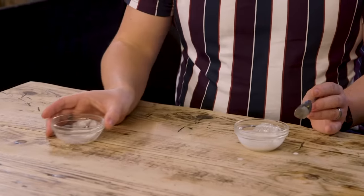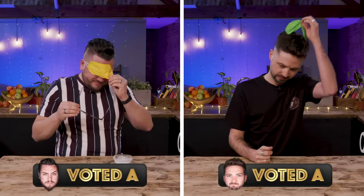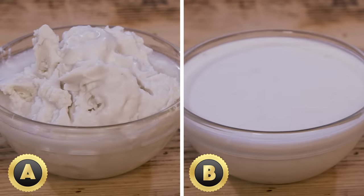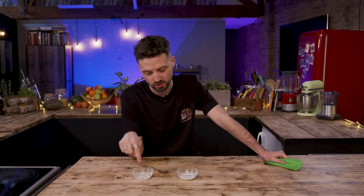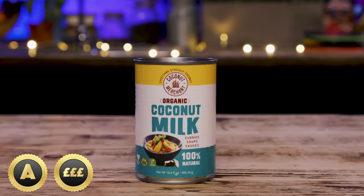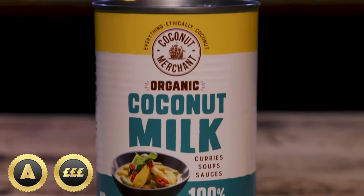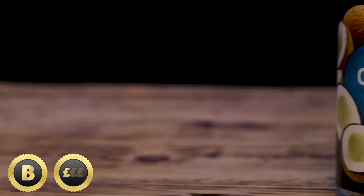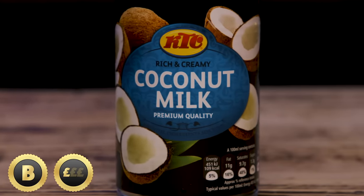Pick the premium. I'm going to say A is premium. Answer locked in. Lift your blindfold — oh, I think I've made a mistake. A is far more separated, whereas B is far more one consistency. But that looks natural and that one looks like it's been processed. We can reveal that A is in fact the premium. A is Coconut Merchant organic coconut milk, made up of 76% coconut extract. Whereas the basic version is a retailer's own at 55% coconut extract. The second biggest ingredient is water, and in both there are stabilizers.